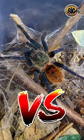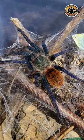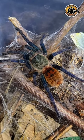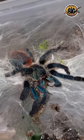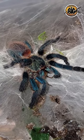In this second episode of Versus, we have a clash between two South American stunners. On the one side, we have the hobby staple Chromatopelma cyaneopubescens, or the GBB. The other, the diminutive Delicotheli diamantinensis, or Brazilian Blue Beauty.